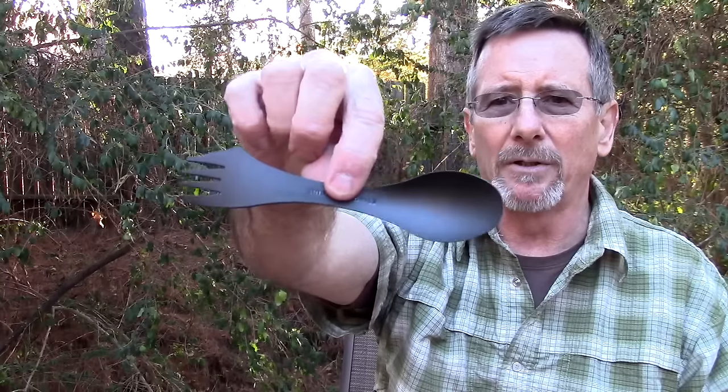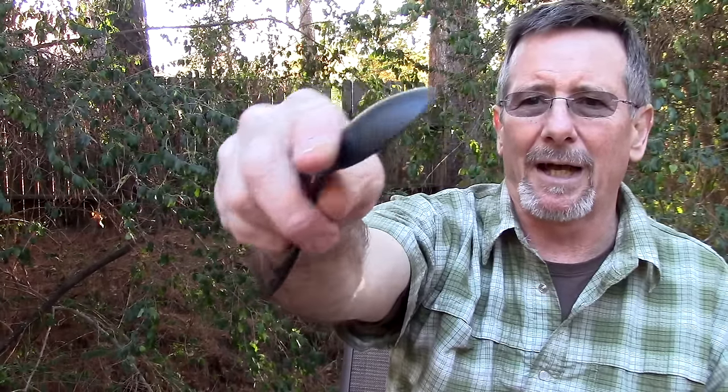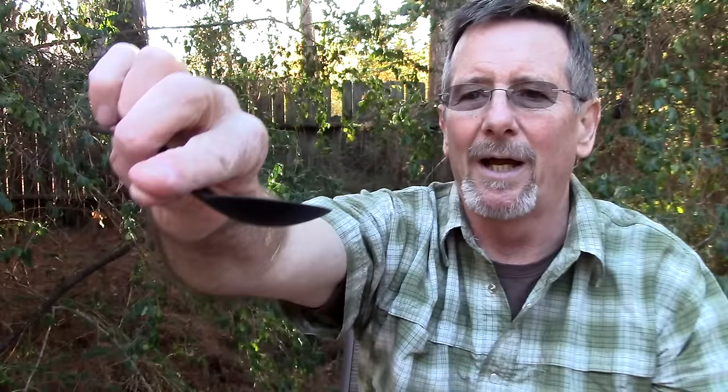Next item could almost be a stocking stuffer because it's just $3 — that's the Light My Fire polycarbonate spork. It's plastic, very lightweight and handy. It's got a reasonably decent cutting blade, a fork, and a nicely shaped spoon. Just $3. And the next item — something you may have never seen — this is from GoYo Industries. It's called a splash guard.